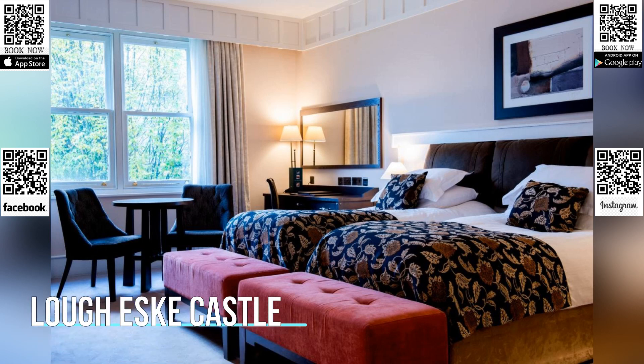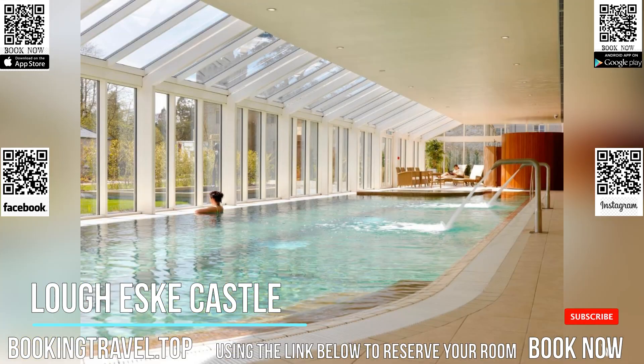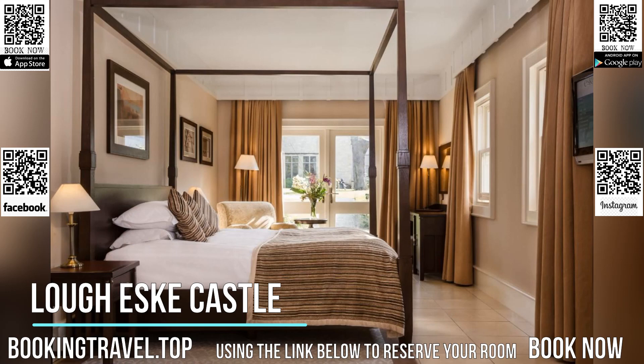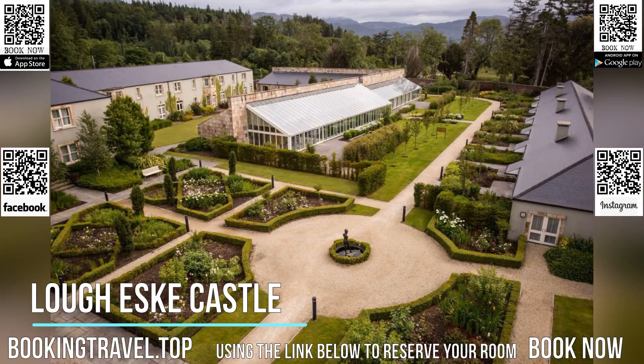Set within 43 acres of forest at the foot of the mountains, this stunning castle features huge rooms with 32-inch flat-screen TVs. The five-star hotel offers a luxurious spa within its beautiful gardens. Cozy bathrobes and slippers are provided in each luxury room, along with a wood-paneled marble bathroom. Rooms include oak furniture and beautiful garden views.